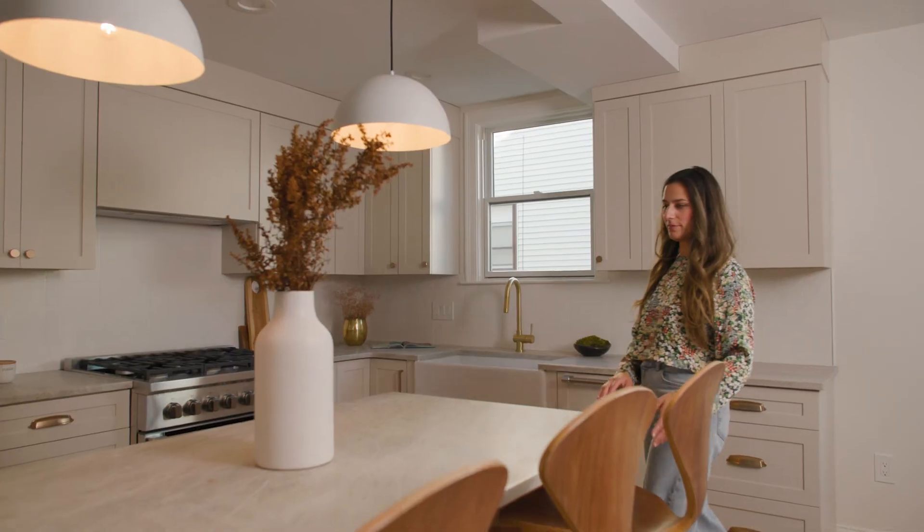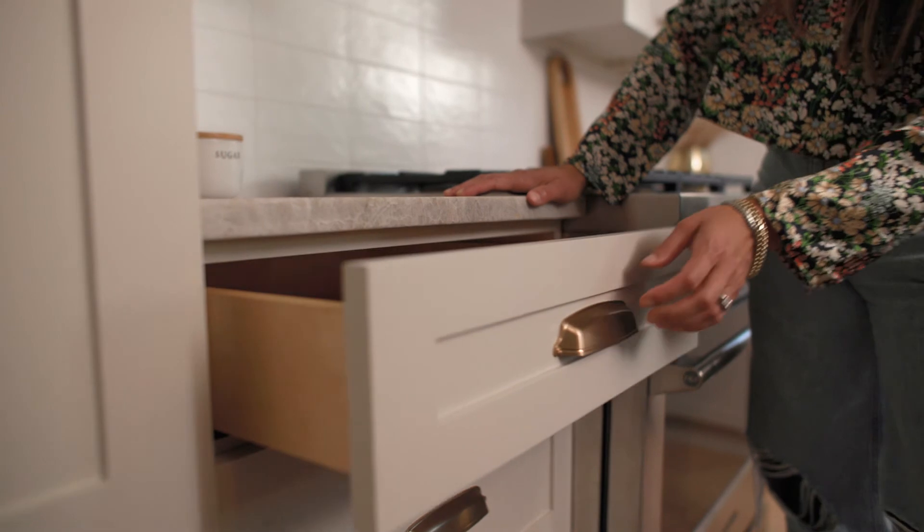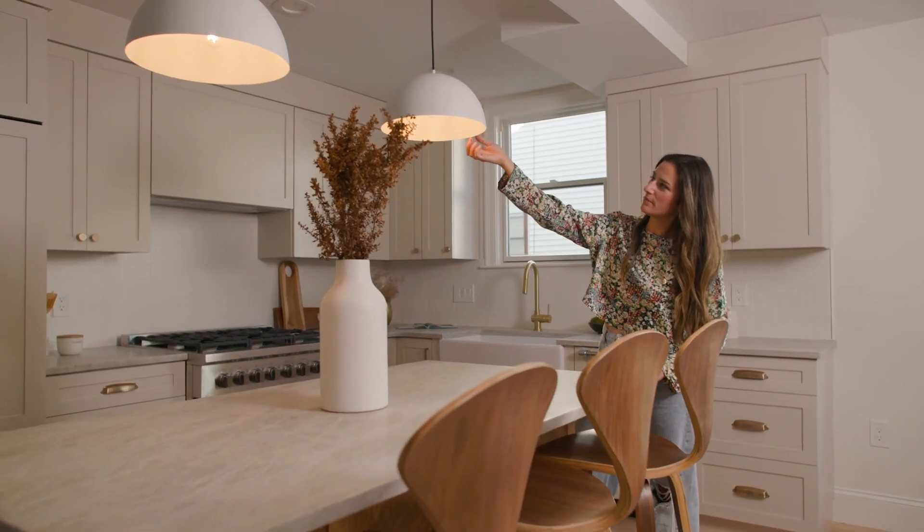Selling property is wonderful — that feels really great — but when I design something, there is probably no greater feeling short of having kids. To walk into the space and know that this is my brainchild, and I took it from floor plans to finish, it's really one of the most rewarding things I could ask for.